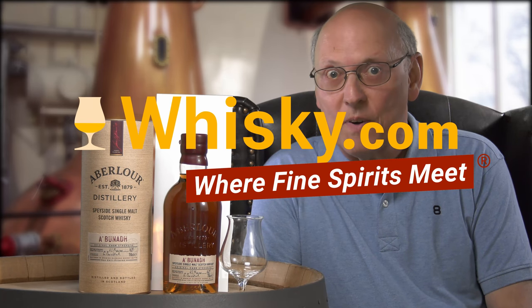Welcome to whisky.com, where fine spirits meet. My name is Lüning, Horst Lüning. I'm the master taster of whisky.com.